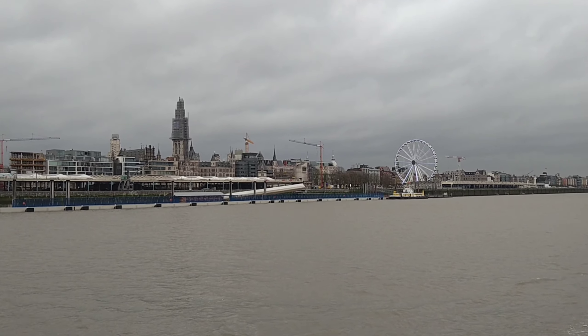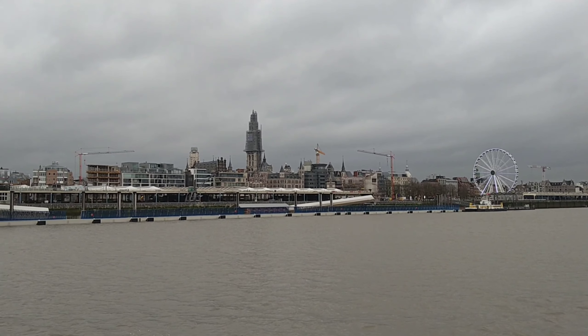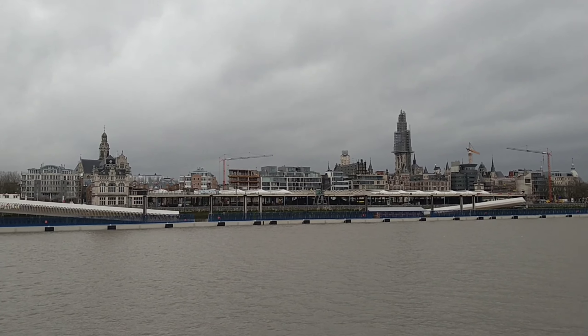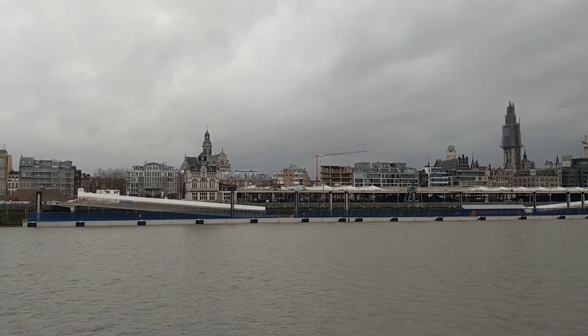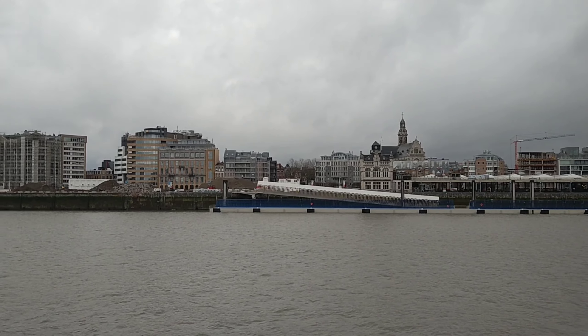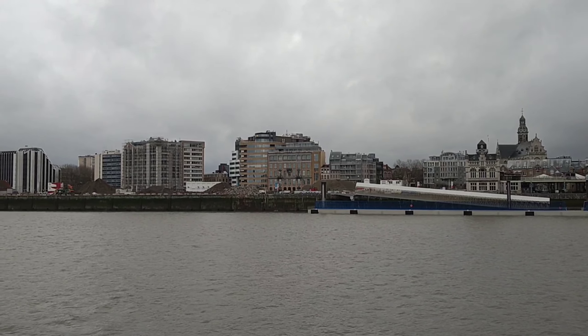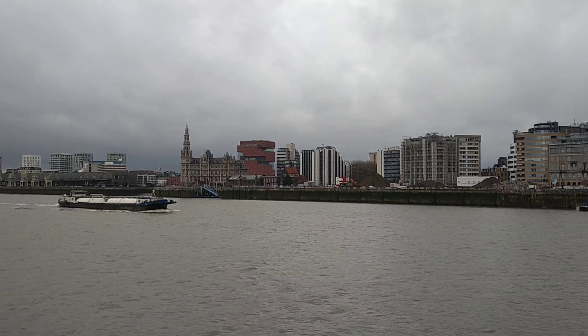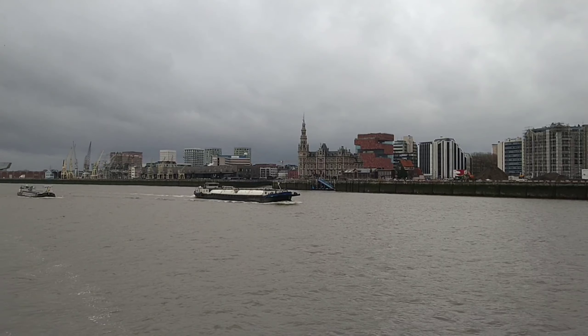This is the Scheldt River — city spotting. And this is the port of Antwerpen, Belgium. You know, Belgium has the second largest port in Europe after Rotterdam, Netherlands. And you can see many of the largest ships in the world sailing through this city.